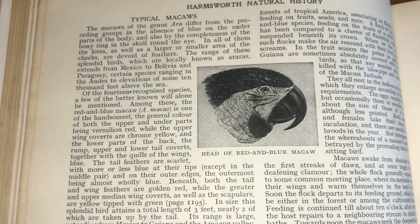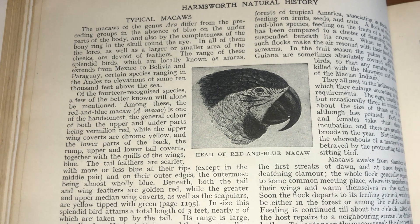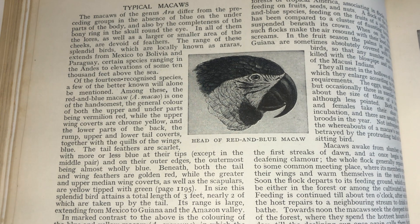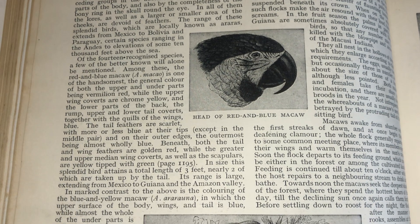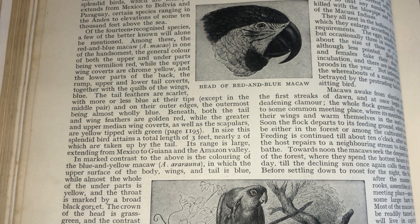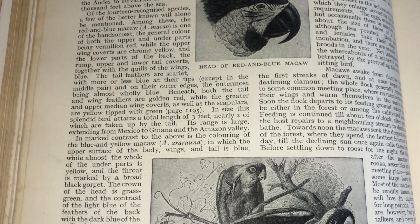Of the 14 recognized species, a few of the better known will alone be mentioned. Among these, the red and blue macaw is one of the handsomest. In size, this splendid bird attains a total length of three feet, nearly two of which are taken up by the tail. Its range is large, extending from Mexico to Guiana and the Amazon Valley.